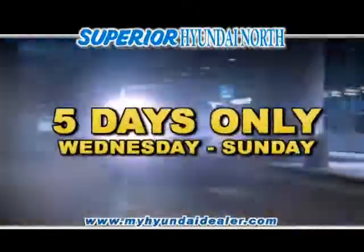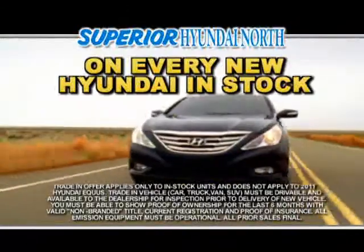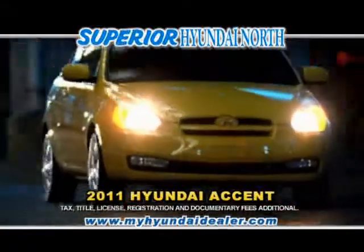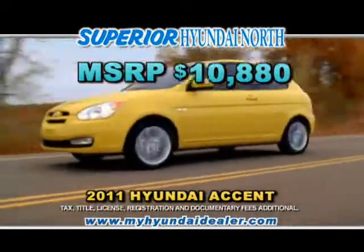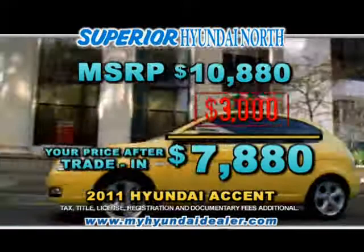$3,000. From now through Sunday, get a $3,000 minimum trade allowance on every new Hyundai in stock at Superior Hyundai North. Buy a new 2011 Hyundai Accent for just $10,880. And with your $3,000 trade allowance, your price is just $7,880.